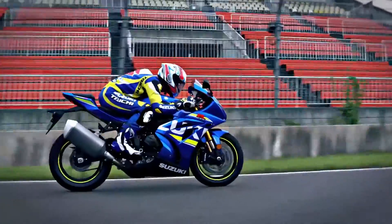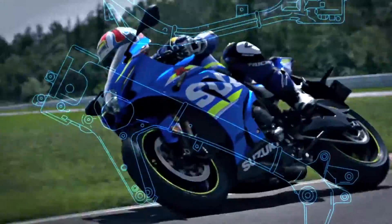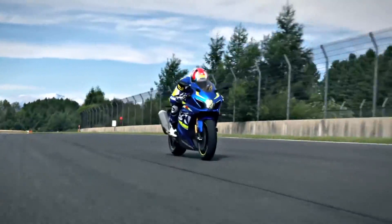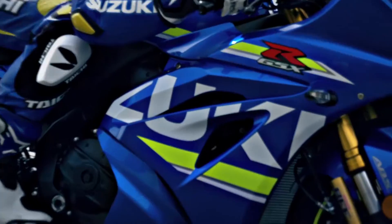The all-new GSX-R1000, engineered over decades of domination in production racing and new technologies from the MotoGP World Championship. The most powerful, hardest accelerating, cleanest running GSX-R1000 ever built.